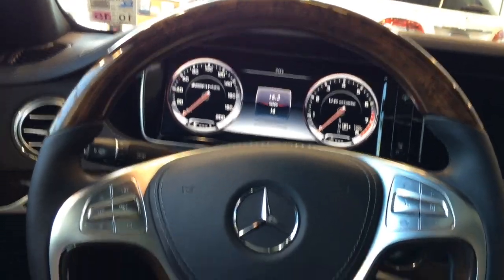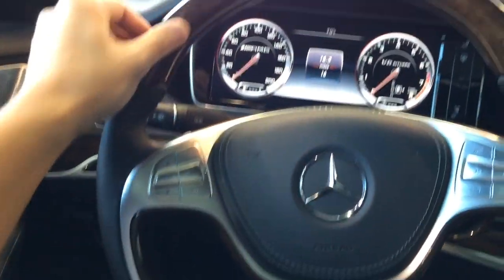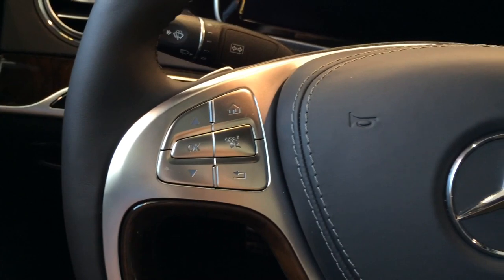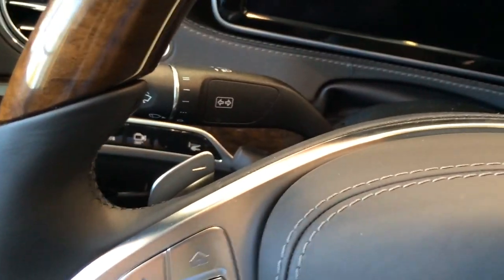The two-spoke design steering wheel is wrapped in premium wood trims, with leather side grips and aluminum trims in the middle — looks and feels really nice. It features multi-function controls on both sides for your convenience, with controls for audio, voice command, as well as the most frequently used functions in the vehicle.